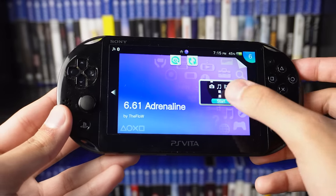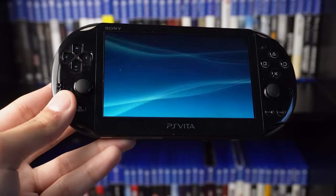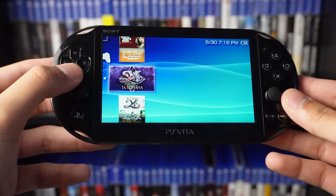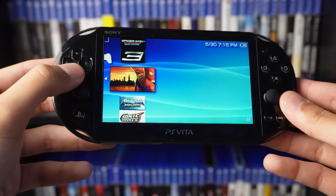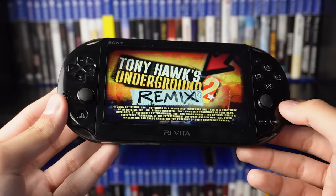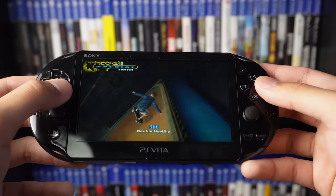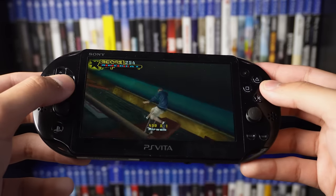The third reason is probably my favorite — the Adrenaline modification. Once you have this mod on your system, your PlayStation Vita essentially turns into a Sony PSP. You have the same home interface as a PlayStation Portable, and with this ability you can play any PSP game you like. I have over a hundred PSP games on my system. All these games run perfectly, and as a cool bonus, some PSP games on the Vita actually let you use the left analog stick for gameplay.